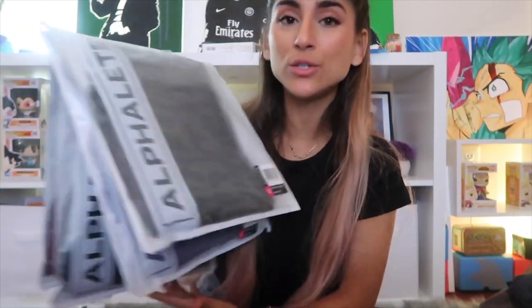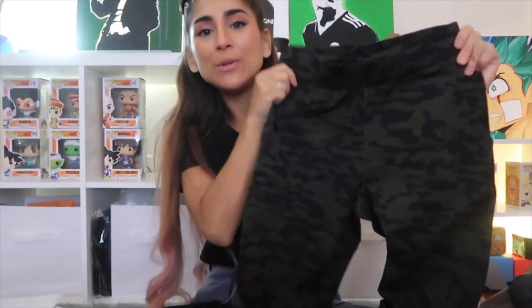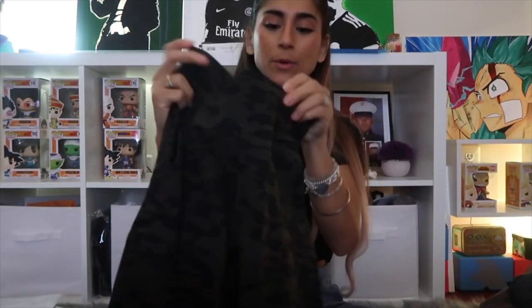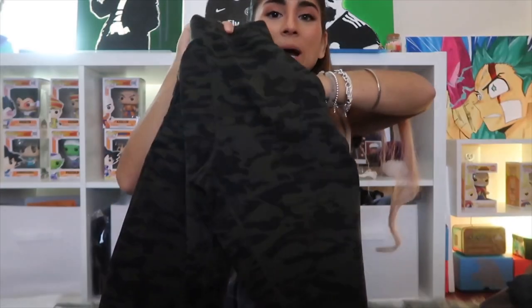Now onto the joggers. I love Alphalete's joggers — they came out with oversized boyfriend joggers in a recent launch that I wear every day. These new ones are more form-fitting unless you order a bigger size. The first color is Muted Camo, and it's a very nice camo with really deep pockets that go past the crotch.